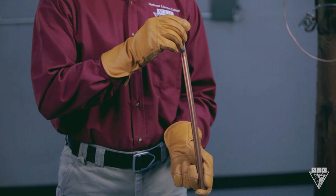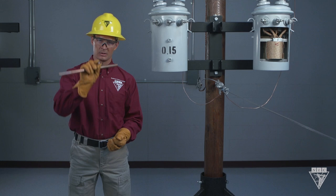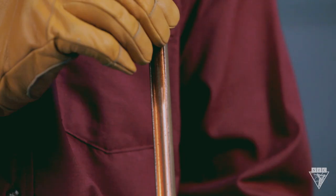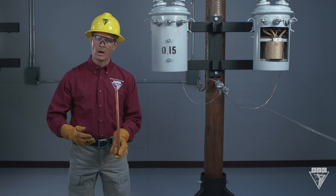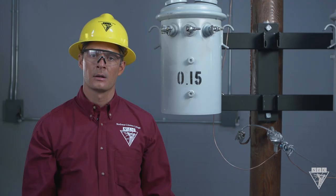Watch what happens when I drop the steel ball down this copper tube — notice how it drops very quickly. Now let's do the same thing using this magnet. The magnet drops much slower because copper is a conductor, so it induces a voltage or force opposite the magnet.